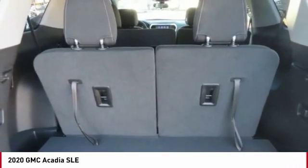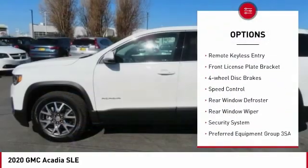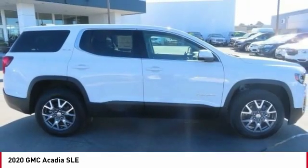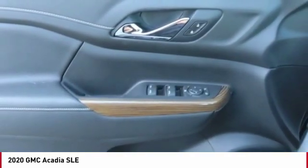Here are some of this vehicle's great options: electronic stability control, brake assist, traction control, remote keyless entry, front license plate bracket, four-wheel disc brakes, speed control, rear window defroster, rear window wiper, and security system.